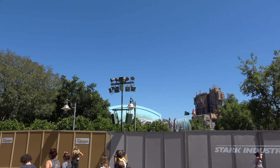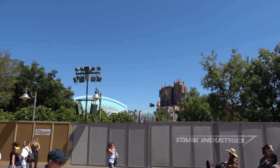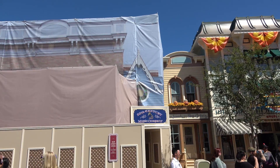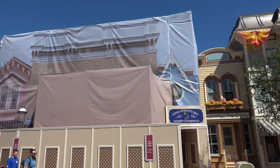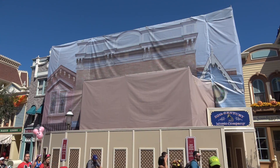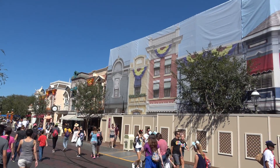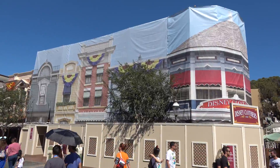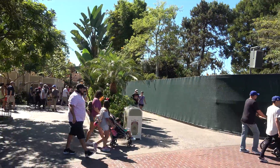Back over at Bugs Land, you can see they've finally taken down the main entrance sign, so it's a pretty blank view from there as well. Let's head back to Disneyland for some updates. No progress here on the main street facades — they're just getting repainted, so nothing much to report there.